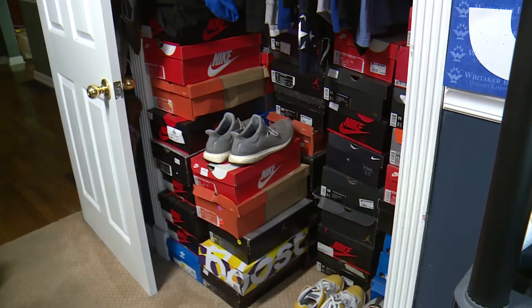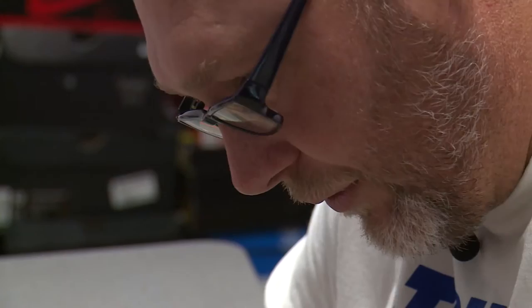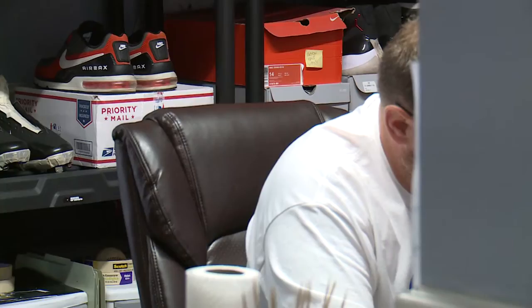For more than 15 years, he's been taking perfectly good shoes — "I love custom, I love just the artwork" — and making them even better. Being able to take an old shoe that may be worth nothing to someone and turn it into a masterpiece for somebody.